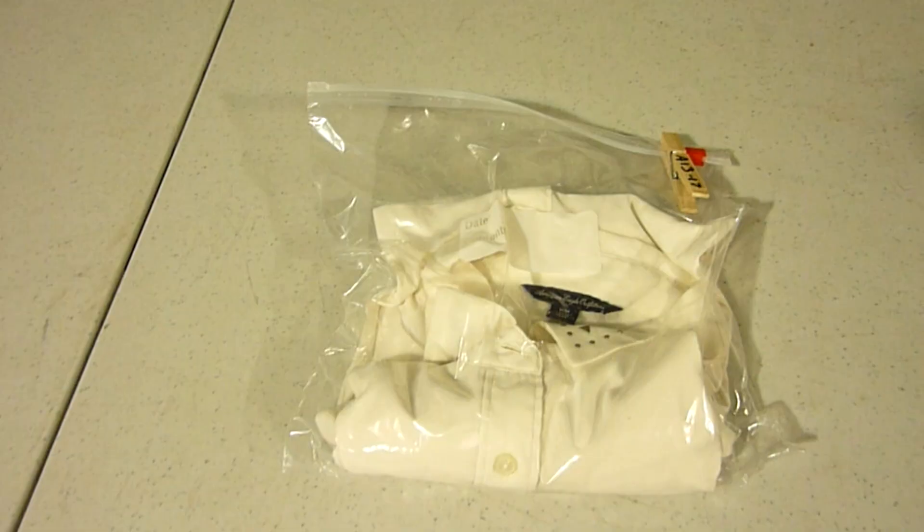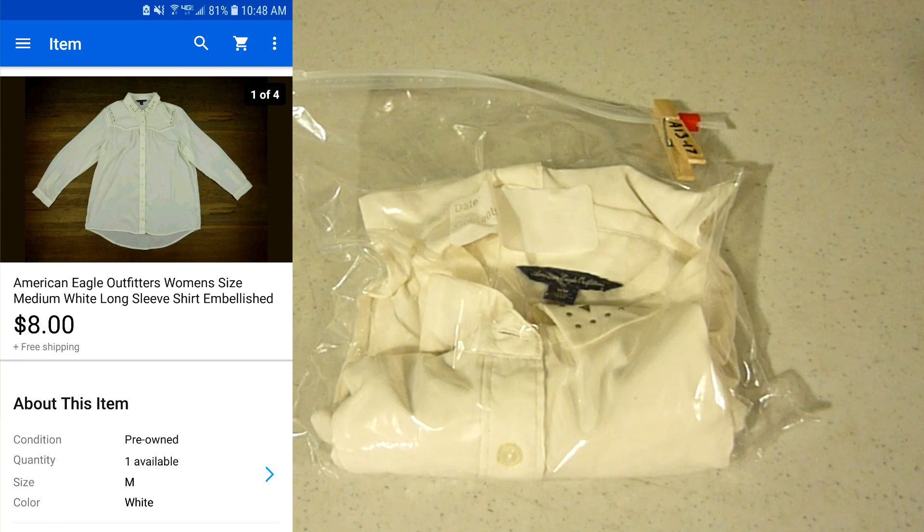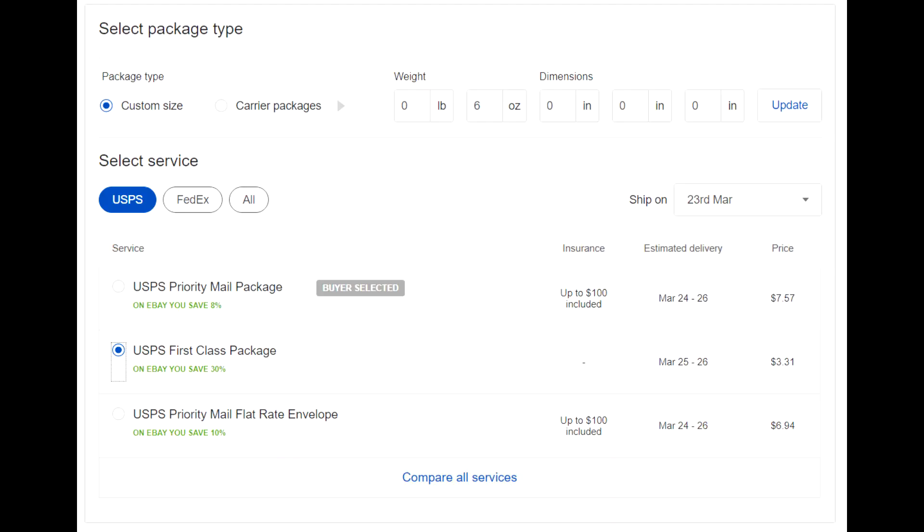Next one sold for $13.17. This was also a very old purchase - didn't pay more than maybe 50 cents for this and finally got it sold for $8 with free shipping. I got the American Eagle shirt folded up in this poly mailer. It weighs 6 ounces and we're going to ship it first class to New Mexico for $3.31.